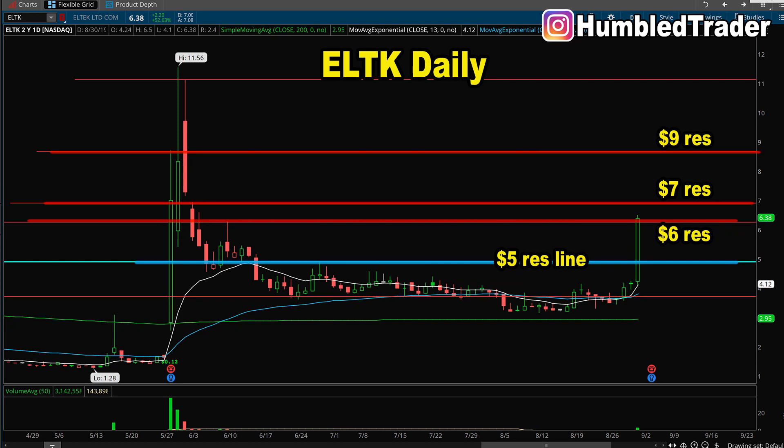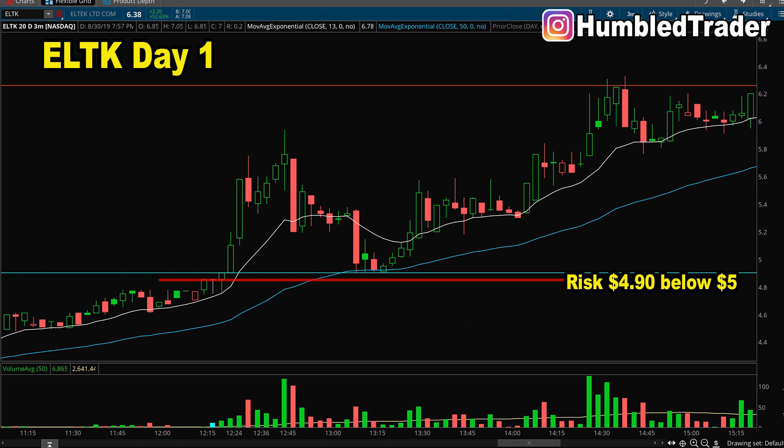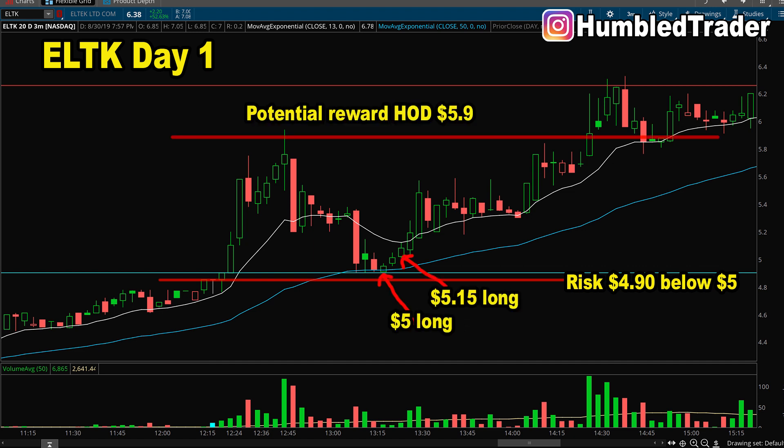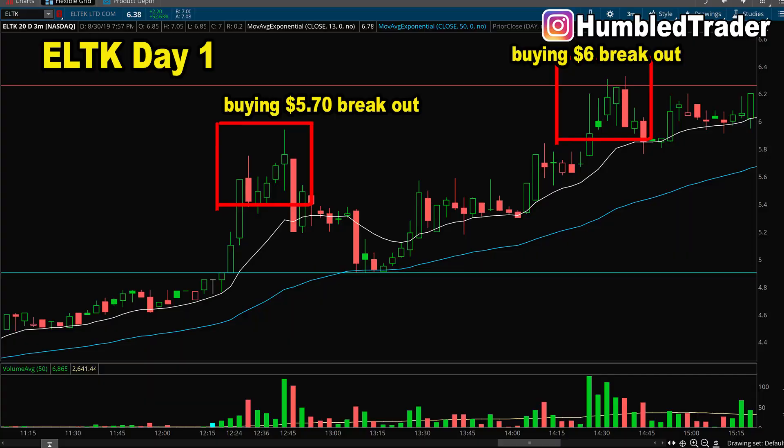On the other hand, if ELTK fails to hold that $5 support line drawn from the daily chart, the stock would likely gap-fill and sell off back down to $4.60. From a risk/reward standpoint, when buying the dip after volume comes into the $5.15 area, you'd be risking just under $5 — max risk around $4.90 — for a potential gain of $1 per share up to the $6 previous high. That's a good risk/reward setup. By contrast, if you buy the breakout at $5.70 and chase up toward $6, which is the most commonly taught strategy in many day trading chat rooms, your risk is 30 cents to make only 20 to 30 cents — that's 1-to-1 risk/reward, not a safe long-term strategy to grow a small account.